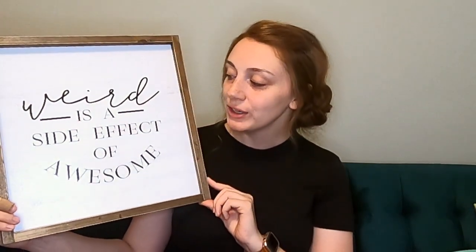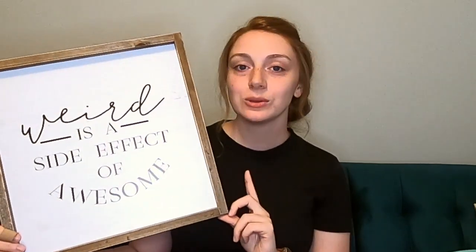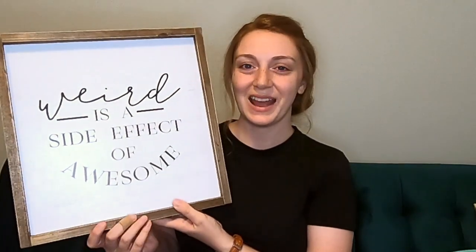My husband actually bought the next item for me. He saw it at Hobby Lobby and couldn't pass it up — he said it was perfect for me and my classroom. It's a canvas that says 'Weird is a side effect of awesome.' He always tells me I'm weird. I tell my kids they're weird too, but in a good way. It's so cute to put in my classroom — it's got a little farmhouse feel that'll go really well with my neutral theme this year.